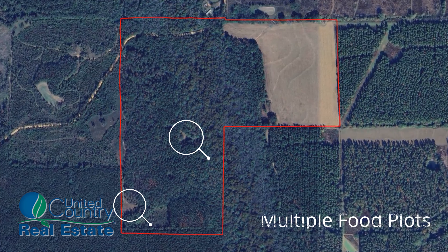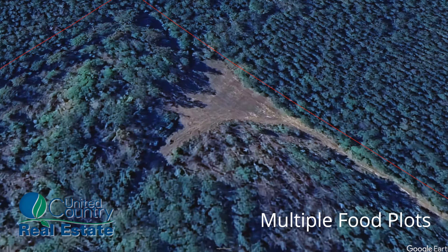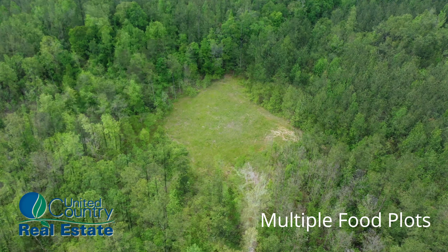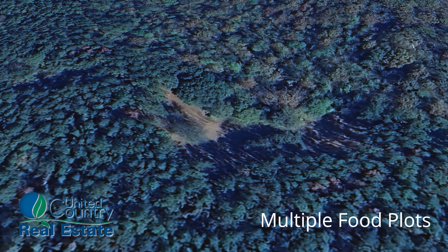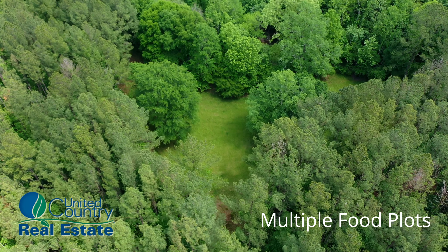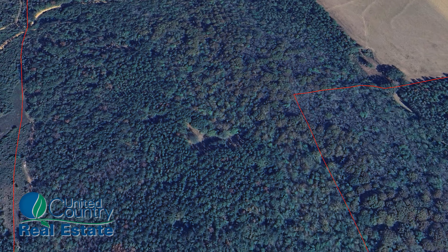The property currently boasts two well-positioned food plots designed to attract game, enhancing hunting opportunities for enthusiasts. Beyond these existing plots, there's ample potential for further development. With plenty of suitable locations scattered throughout the land, additional food plots could be established to diversify wildlife habitat and increase hunting success.